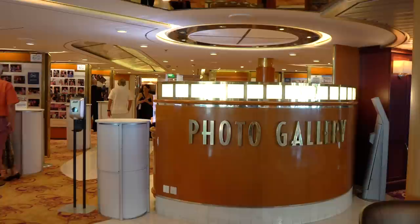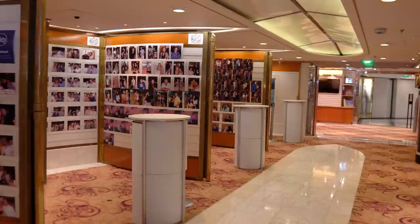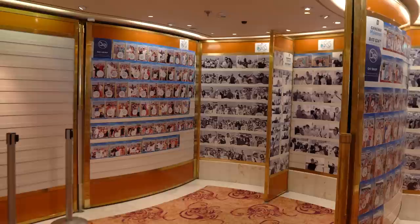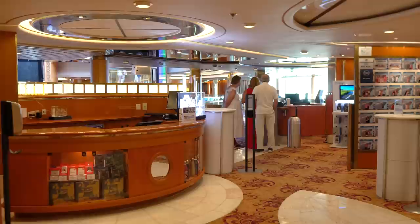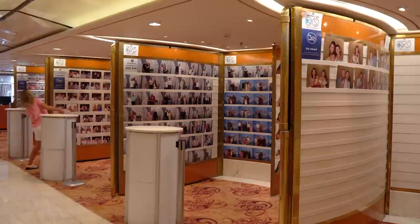The photo gallery is also available near the Centrum, where you can see all the photos taken while on board. Every evening there'll be an opportunity to take photos around the ship, and a couple of hours later those photos appear on the walls of the gallery, labeled by day and location. There's no obligation to purchase the photos, but if you like them, each photo starts around $20, though packages bring the per-photo price down.